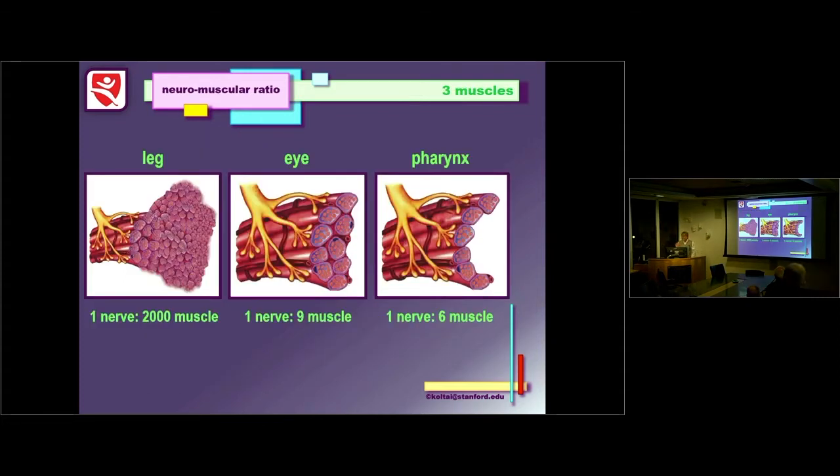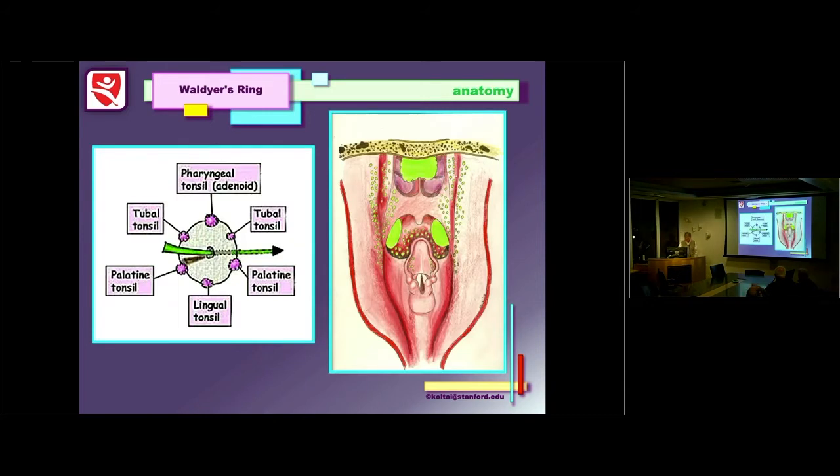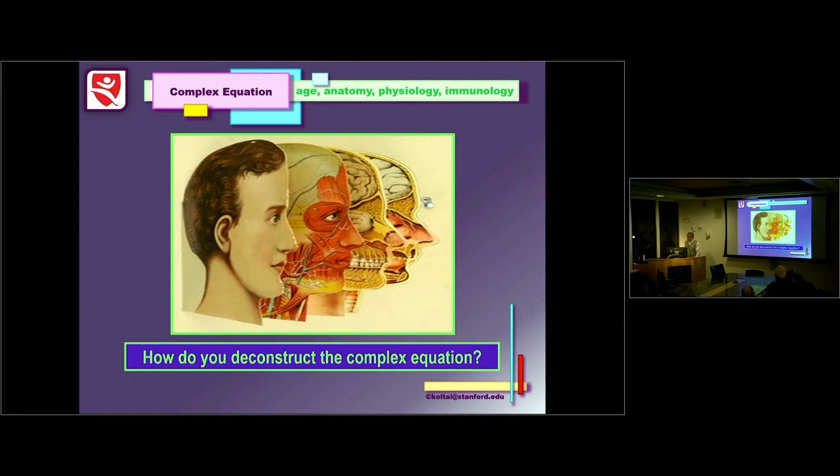Waldeyer's ring comes into play as the child begins to acquire immunity — usually beginning around three months of age — and begins to cause problems with adenoids and tonsils as the kid gets older. So how do you solve this complex equation of age, anatomy, physiology, and immunology? The best way I think about it is by age.